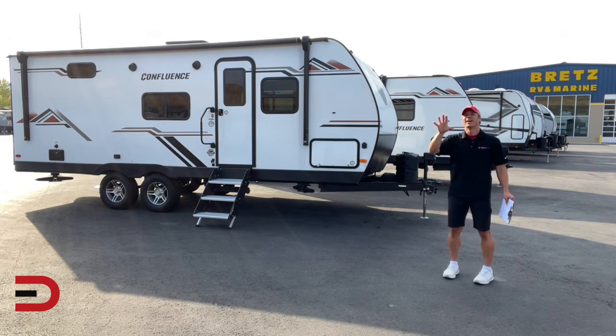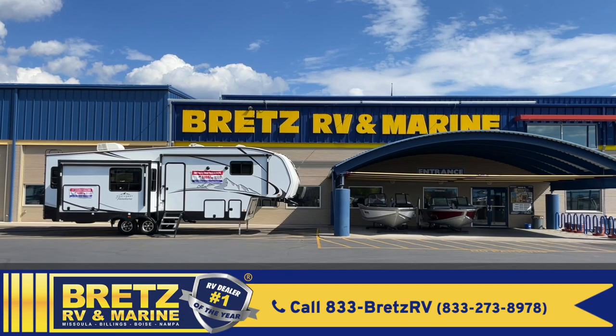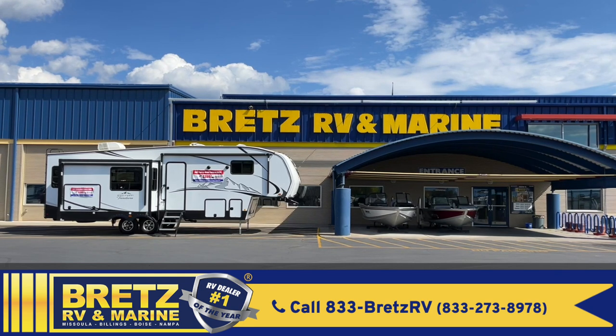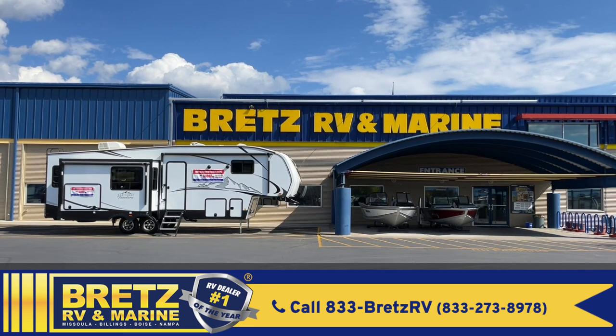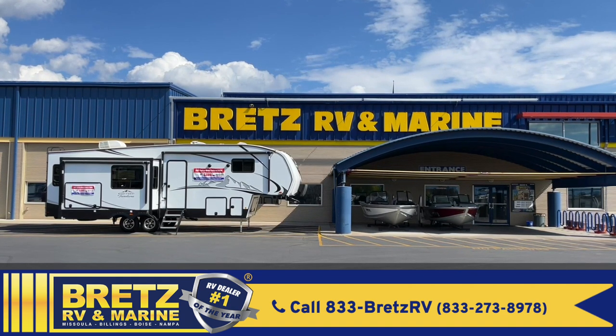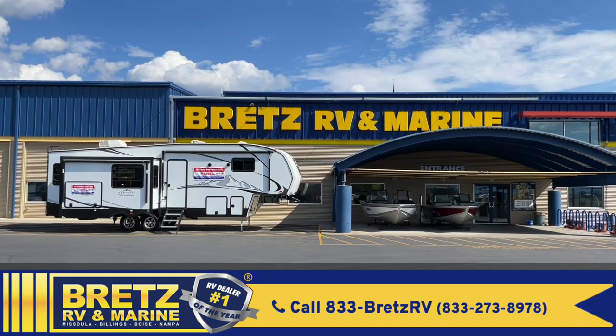First, a big thanks and shout out to my friends over at Brett's RV and Marine for allowing me to share this with you. You can check out all their contact information, services, and inventory — both new and used — by going to brettsrv.com or by clicking the link below this video.